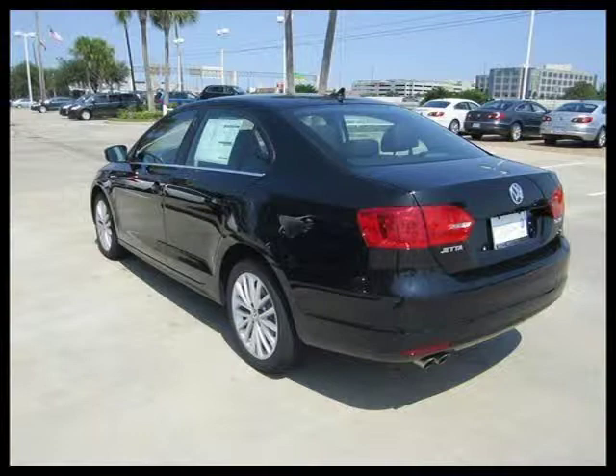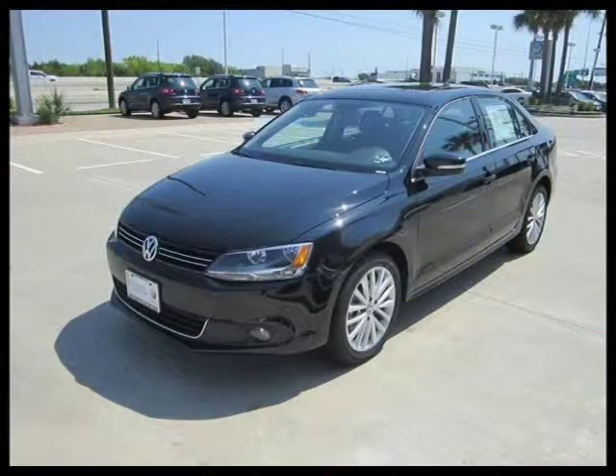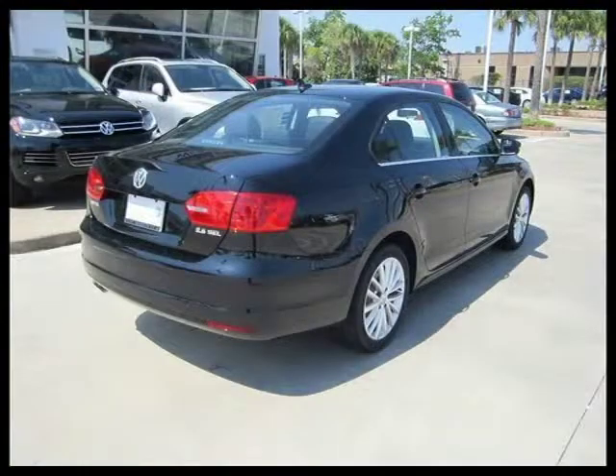This four-door car has a beautiful black exterior paint color which is complemented by an interior color. This vehicle features power windows, power door locks, tilt wheel, remote keyless entry, cruise control, and many other features.